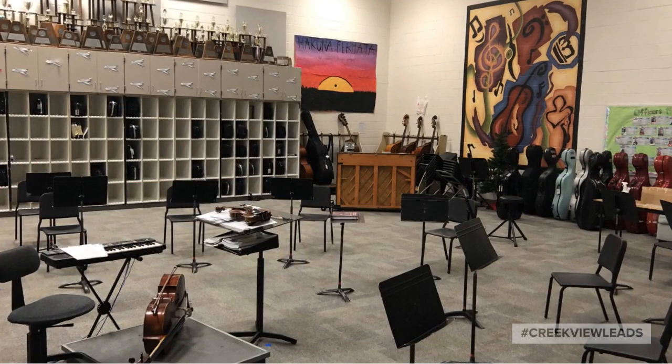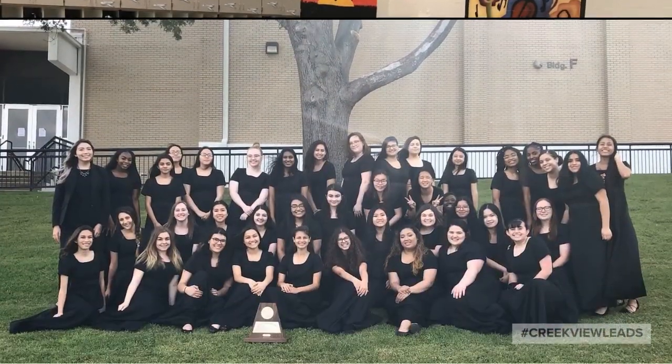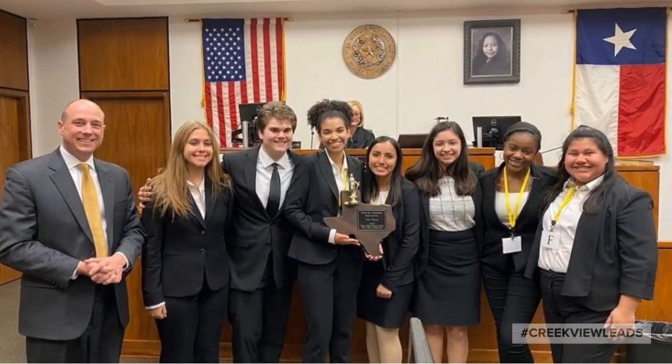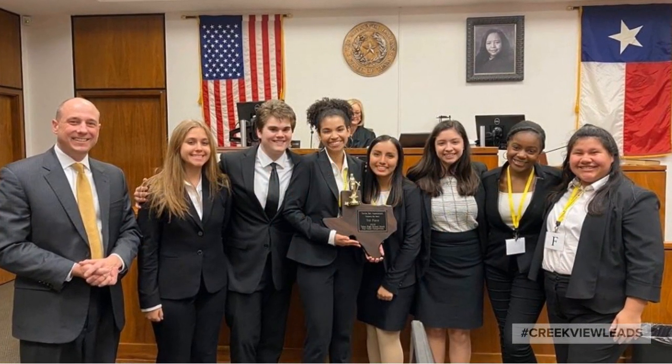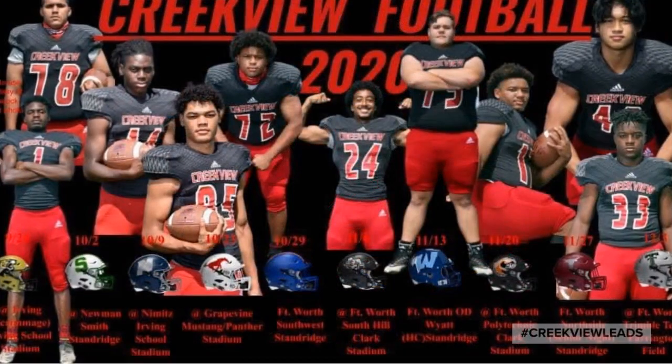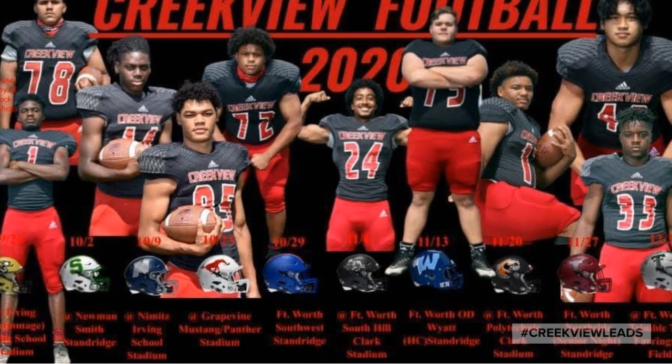Our orchestra and choir halls create award winners regularly. At Creekview, we have academic excellence, fine arts beyond measure, and athletics that lead by example.